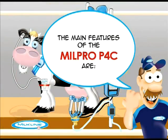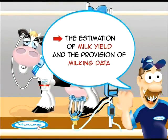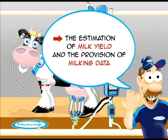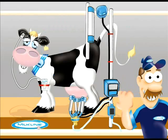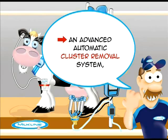The main features of the Millpro P4C are: the estimation of milk yield and the provision of milking data, the generation of alphanumeric alerts for low milk yield and kick-off during the milking cycle, and an advanced automatic cluster removal system.